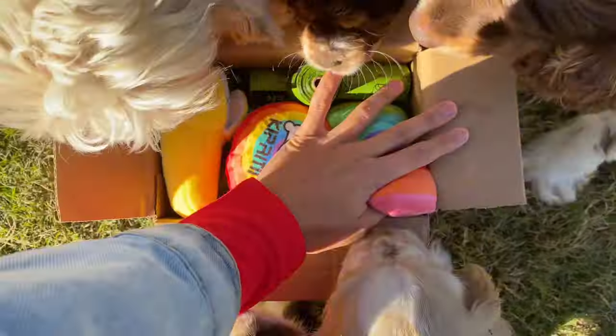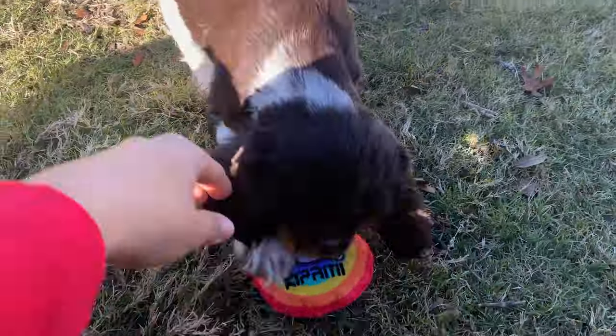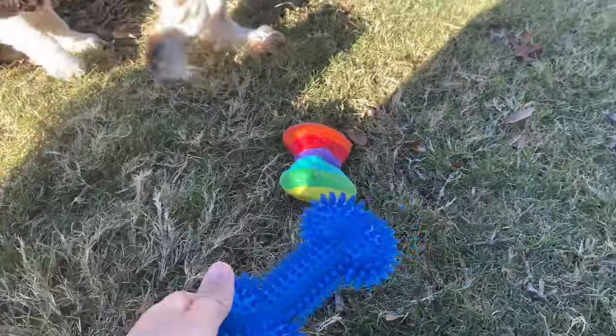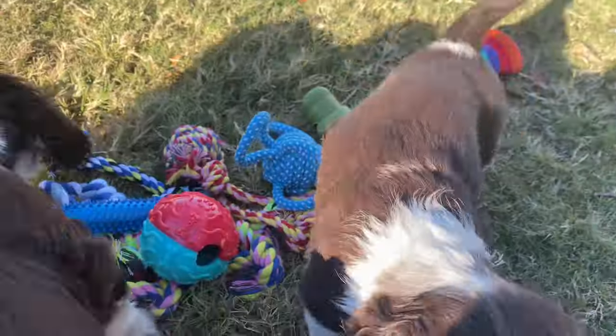My puppies could not wait to get their little teeth on this KIPRITII Dog Chew Toys for Puppy. This comes with the 23-pack of Puppies Teething Chew Toys for Boredom. There's also a toothbrush and many rope toys. I'm going to go through what is included in this pack.